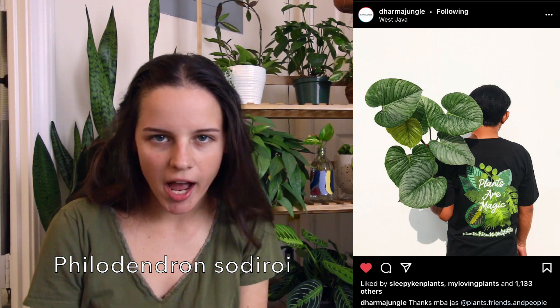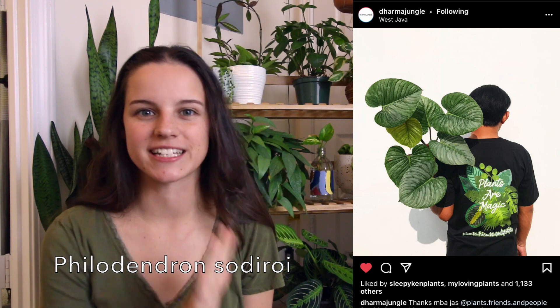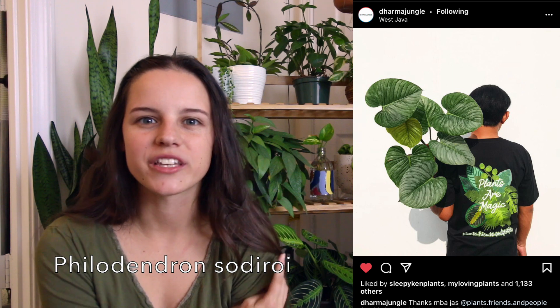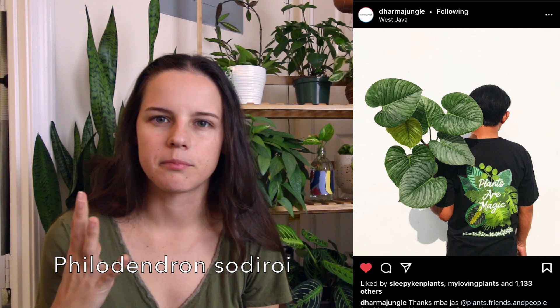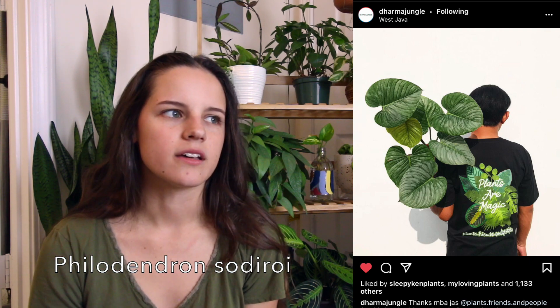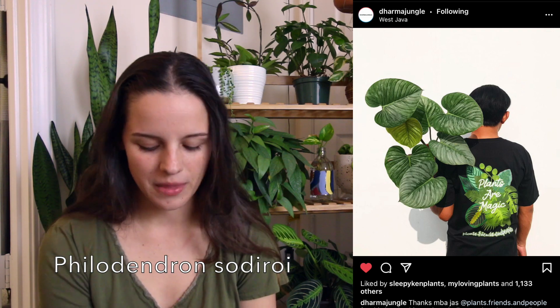Next on my list is Philodendron Sodiroi, if I'm pronouncing that correctly. Same reason — you're probably seeing the theme of silver leaves. I have quite a few philodendrons in my collection and I don't have any that are like big-leafed philodendrons. This one just really takes the cake for me because I want some more big leaf plants in my collection, and two, it has the color that I love. I have seen those for sale on Facebook groups, but kind of at a high price point right now. I'm hoping it'll become a little more common and the price will come down soon.